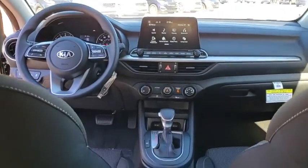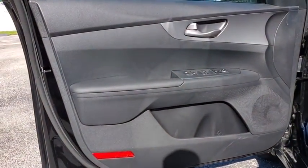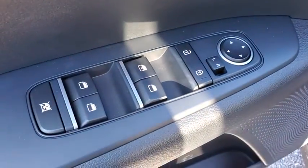Remote keyless entry, carpeted floor mats, panic alarm, brake assist, cloth seat trim, driver vanity mirror, front reading lamps, tilt steering wheel.